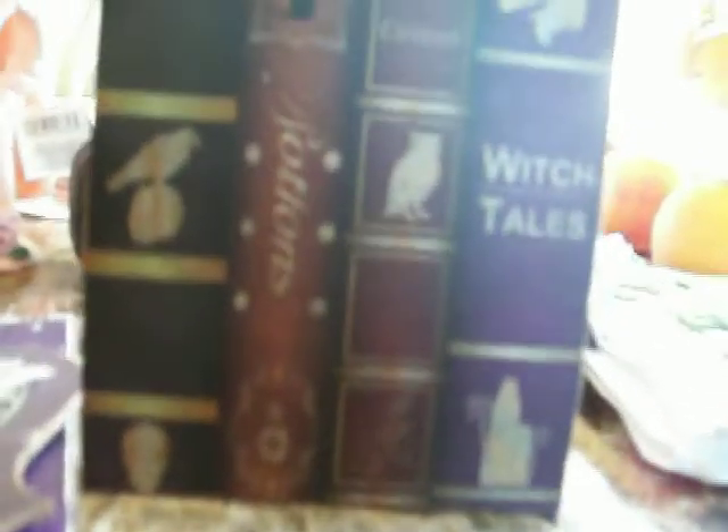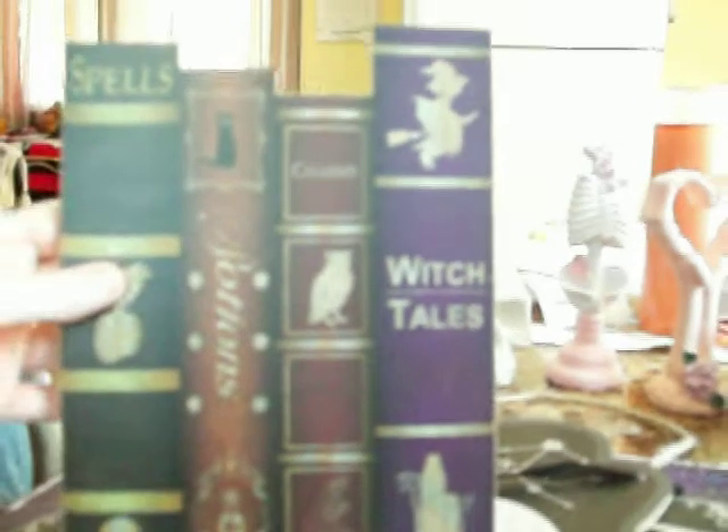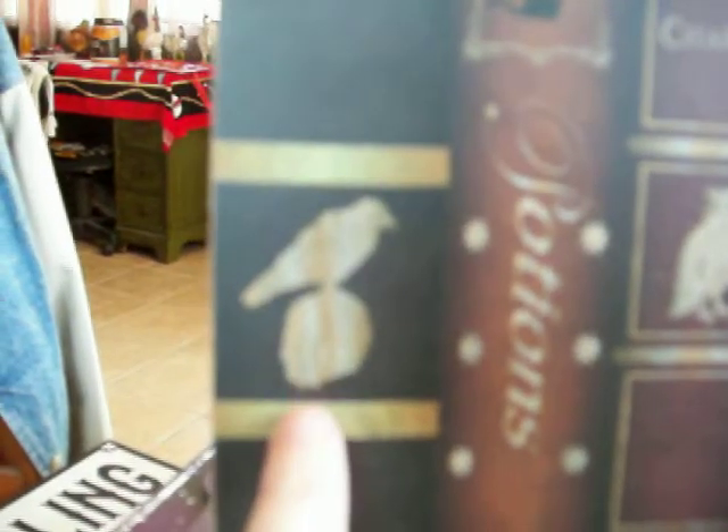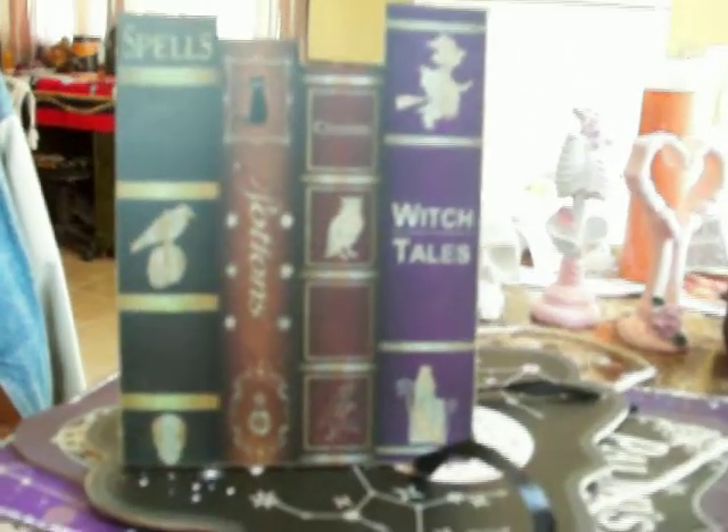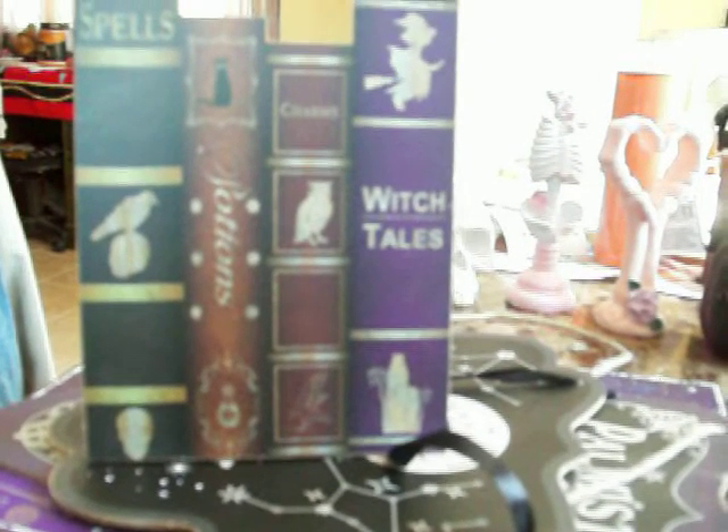And then I found this one — it's supposed to look like some books. It says potions, spells, charms, and witch tales. It has a skull, a raven sitting on a skull, an owl, and a witch on top. This one says charms, and there's a black cat up there too. The books are all different colors — a black book, a burgundy one, a brown book, and a purple one.